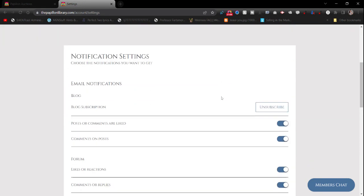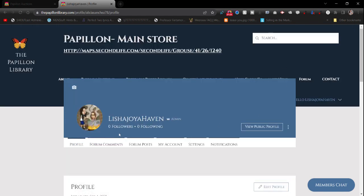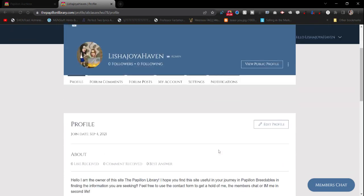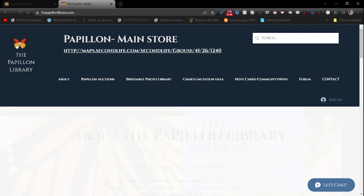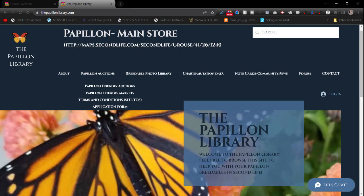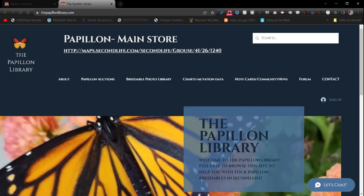If you want to send me pictures you can do so through the forum, since I'm not always easy to reach inside Second Life — I'm trying to catch up on two full sims. From your account you can see forum comments, forum posts, account settings, notifications, and how you want to be notified. You can log out and go back to the main page. Click the butterfly icon — the Papillon Library — and it takes you back to the default first page.